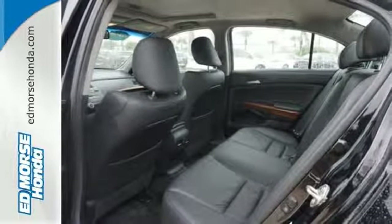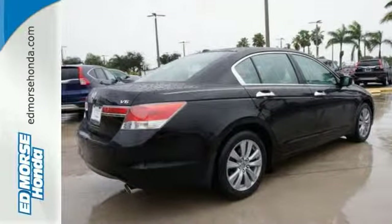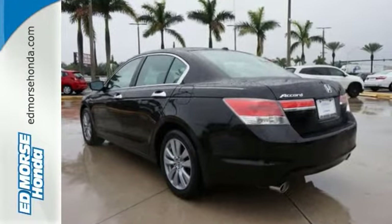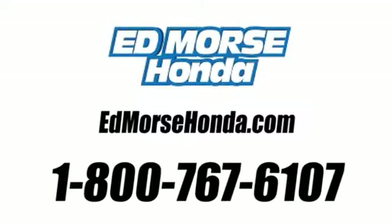Critics and consumers alike love this Accord, making it one of the most desired cars in its class. Test drive this one today. Call us today at 1-800-767-6107.